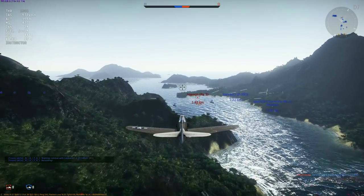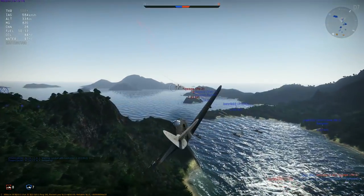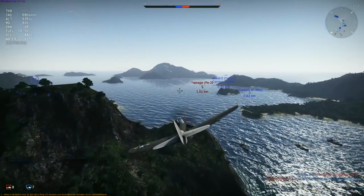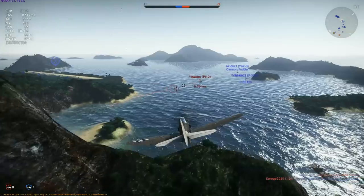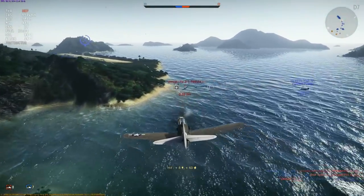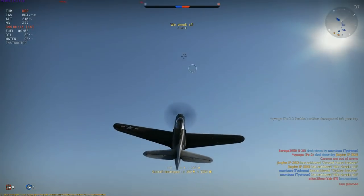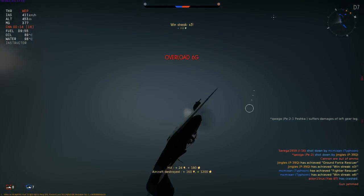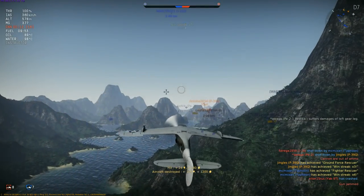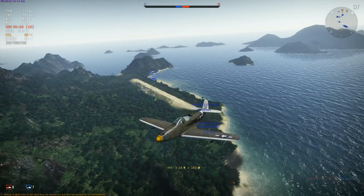I'm just going to take a quick break from the history lesson here. There's three guys been on the tail of this PE-2 for the last minute — I thought he was going to be dead before I got here. Now, you may think this is kill stealing. You're wrong. If three of you can't put that guy down after sitting on his tail for a minute and I turn up and kill him, the problem doesn't exist with me, okay? Just saying.